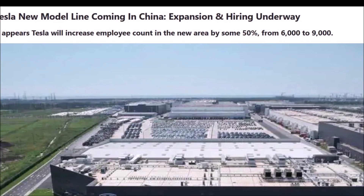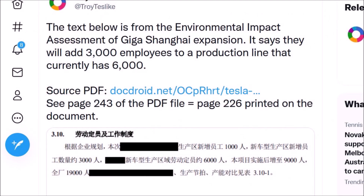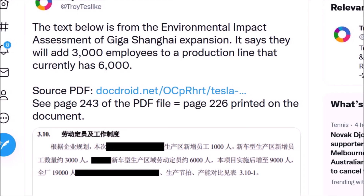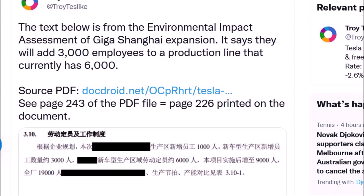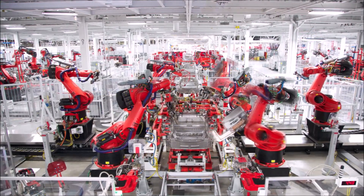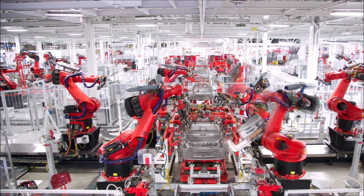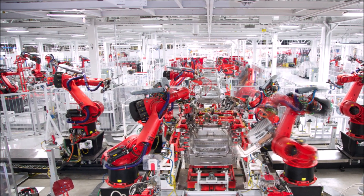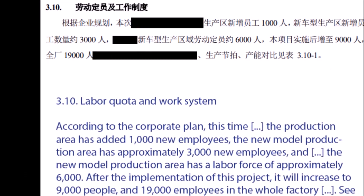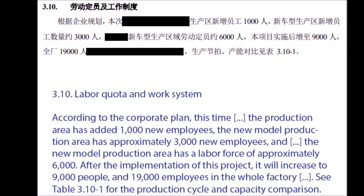Breaking news from Tesla Giga Shanghai about Tesla's new affordable model. Tesla is building a new production line at Gigafactory Shanghai for its new model and hiring lots of people. The expansion and hiring underway appears set to increase employee count in the new area by about 50%, from 6,000 to 9,000 people, to build the new affordable Tesla.